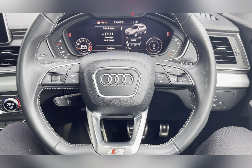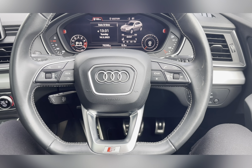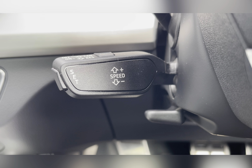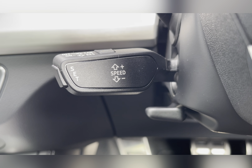On your multi-functional steering wheel you have your hands-free options, volume controls, and buttons to change your information panel. You also have your cruise control located on your steering column, making it even easier on those longer journeys.